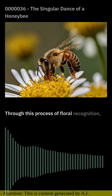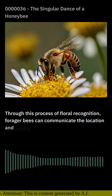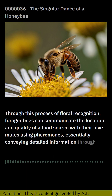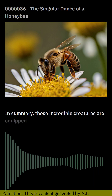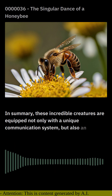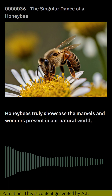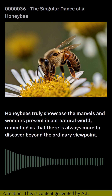Through this process of floral recognition, forager bees can communicate the location and quality of a food source with their hive mates using pheromones, essentially conveying detailed information through scent. In summary, these incredible creatures are equipped not only with a unique communication system, but also an unparalleled sense of smell. Honeybees truly showcase the marvels and wonders present in our natural world, reminding us that there is always more to discover beyond the ordinary viewpoint.